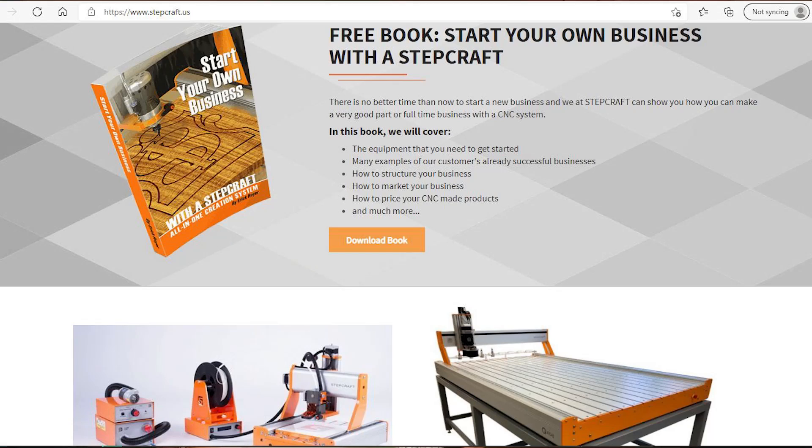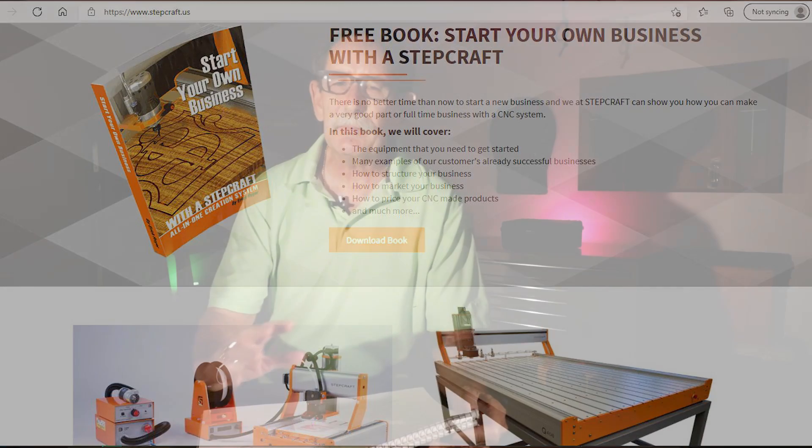There was no hard sell. In fact, there is a book featured at their website that says how to start a CNC business. Now, let me make this clear — I'm not trying to start a CNC business.